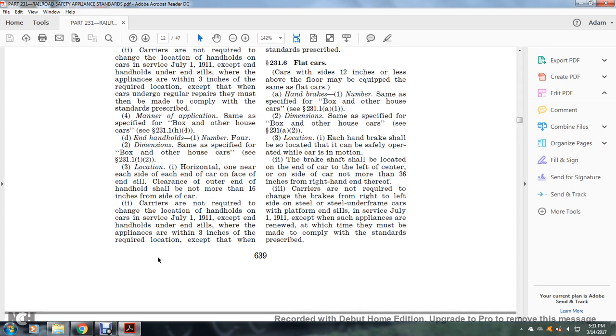End handholds: number four; dimensions same as specified for the box and other house car, see §231.1(i)(1) and §231.1(i)(2). Location: one horizontally near each end of the car, with the face of the side sill clear; outer end of the handle shall not be more than 16 inches from the side of the car.